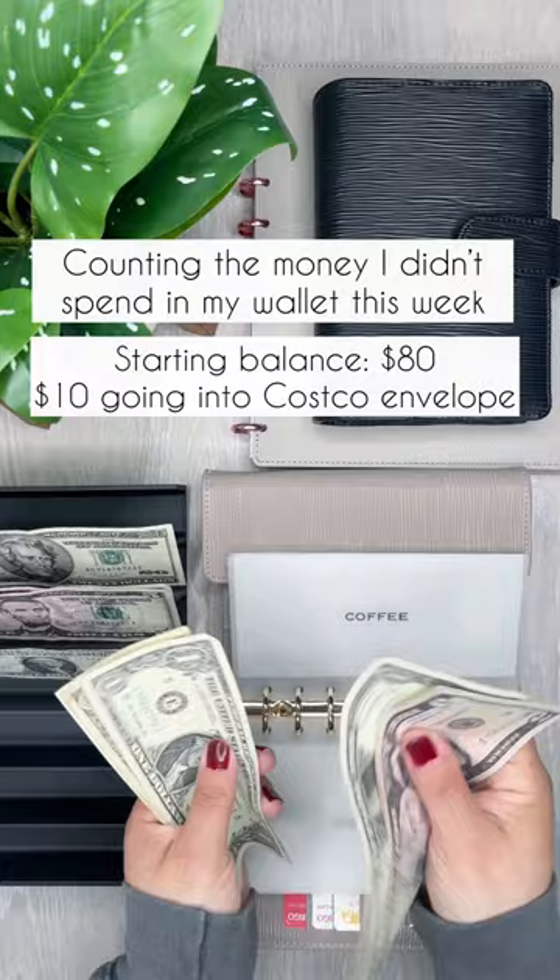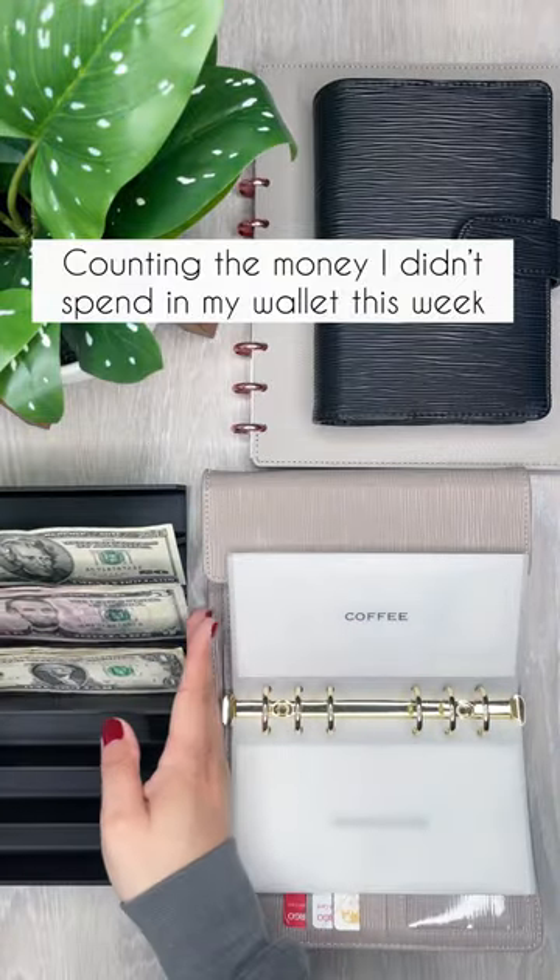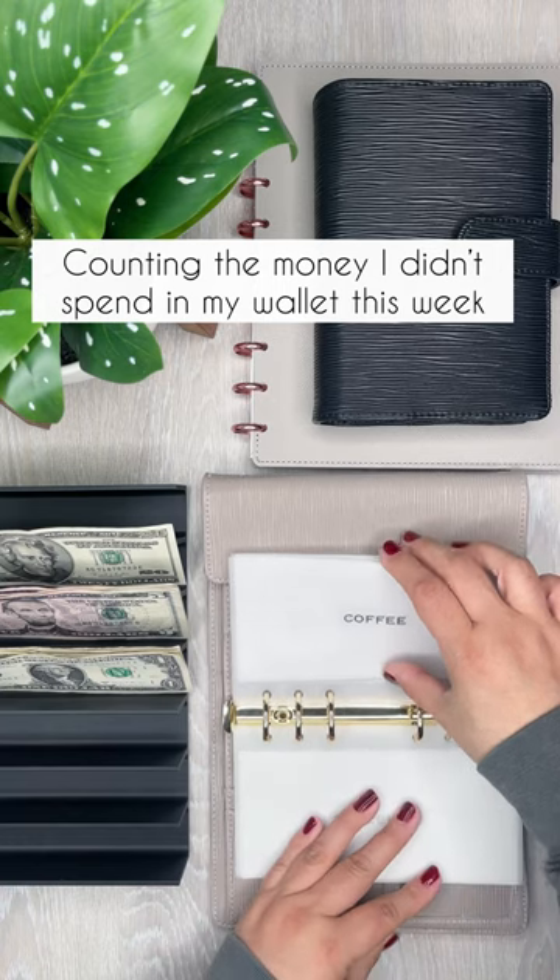Groceries — I have $10 left. This is actually going to go into my Costco envelope so I can do some more bulk buying when it comes to groceries.